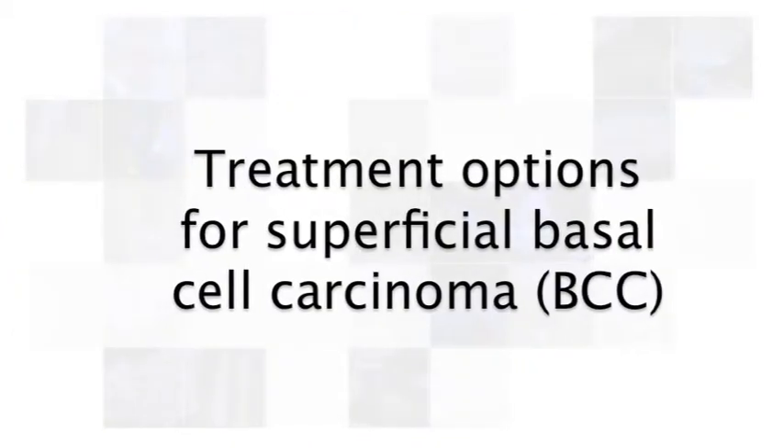Treatment options for superficial BCC. If you've been diagnosed with a superficial BCC, there are some very good treatment options. Because a superficial BCC is in the top layer of the skin, anything that destroys that top layer of skin will also destroy the cancer.